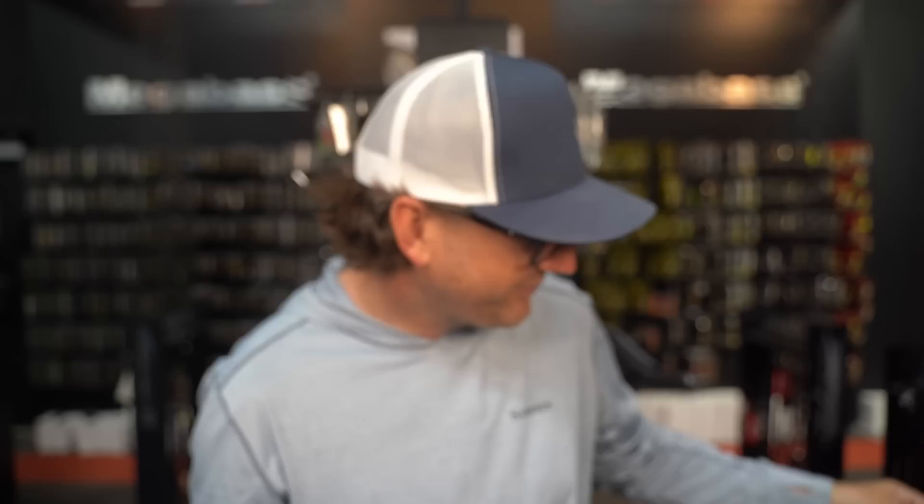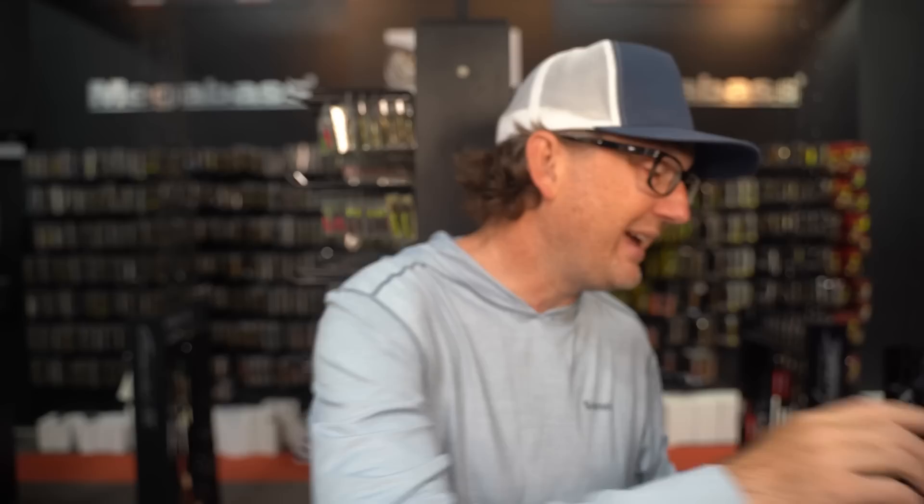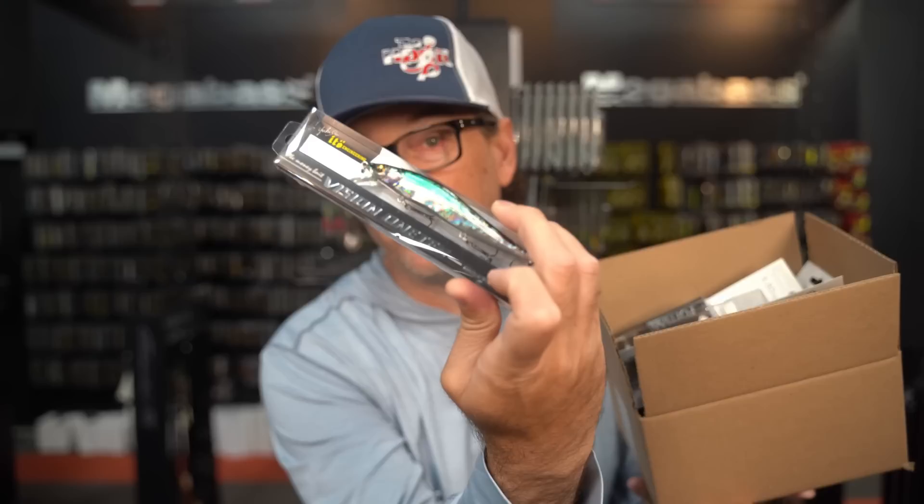The Sleeper Gill drop you've all been waiting on, Evergreen re-releases the Royal Flash Junior, and the latest limited edition Respect Series drop from Megabass. This is what's new this week at the Hookup Tackle.